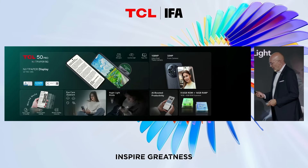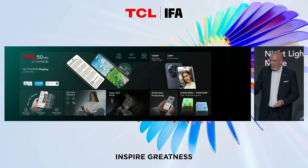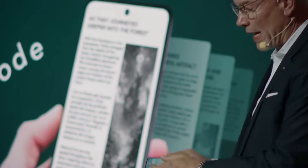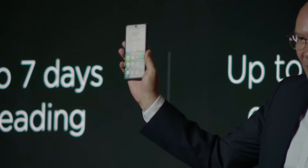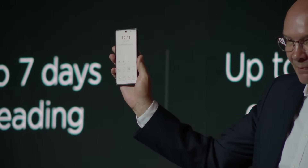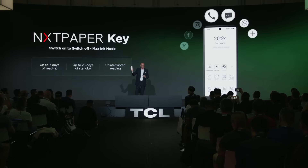Now let's go to the cool thing on this product, which is very unique. The Nexpaper 50 Pro has a dedicated key here on the side — this is called the Nexpaper Key. When I press this key, the phone actually transforms from a regular smartphone into an e-ink reader by just pressing a button. So if I want to read for long periods, I just press this and I have the most healthy setup for my eyes.